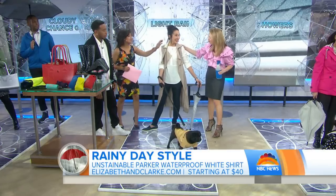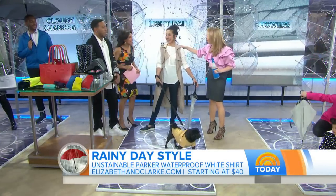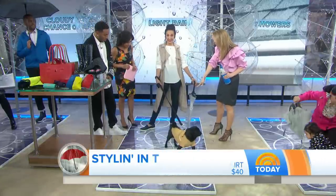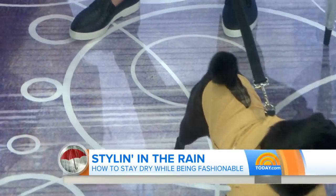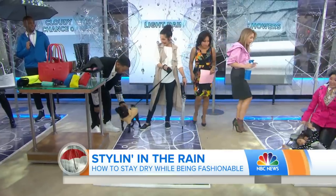I'm in a trench coat here from The Gap, and these are rain sneakers from Cougar Footwear. And then, of course, her adorable dog Moxie — how cute is Moxie in her doggy trench coat? I love it. Thank you so much.